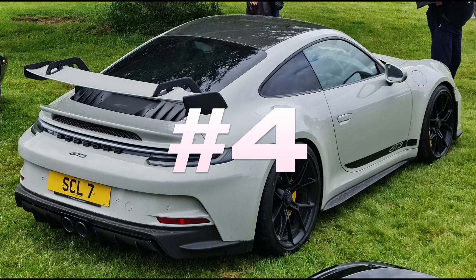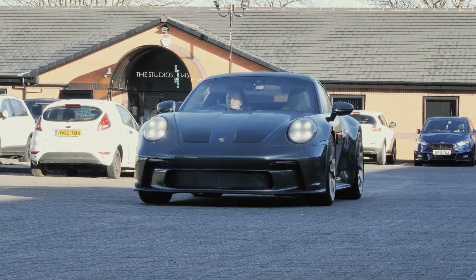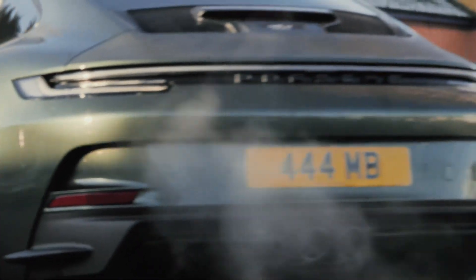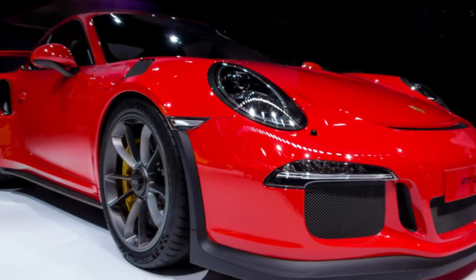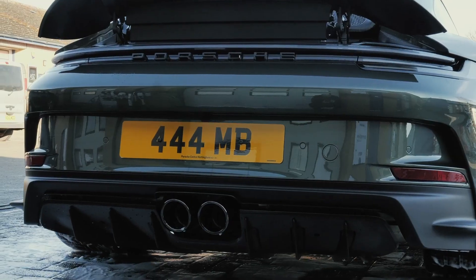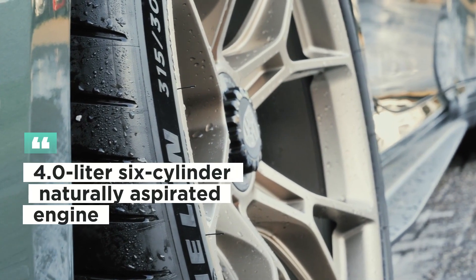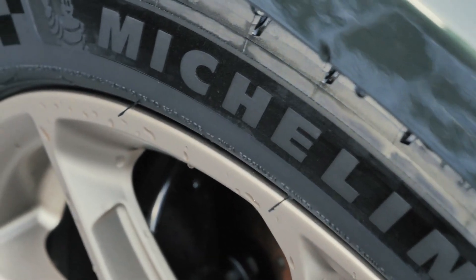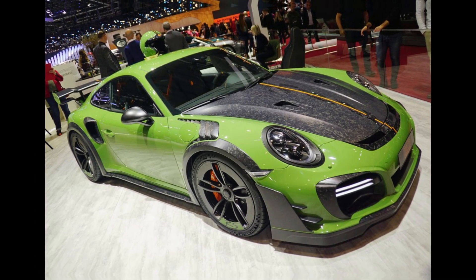Number 4: Porsche 911 GT3. The Porsche 911 GT3 is part of Porsche's line of high-performance and track-oriented sports cars, produced with a design and engineering approach aimed at maximizing driving pleasure. The latest generation 911 GT3 model has a 4.0-liter six-cylinder naturally aspirated engine that can go up to 500 horsepower, delivering impressive performance at high revs and a sharp driving experience thanks to its low weight and advanced chassis.